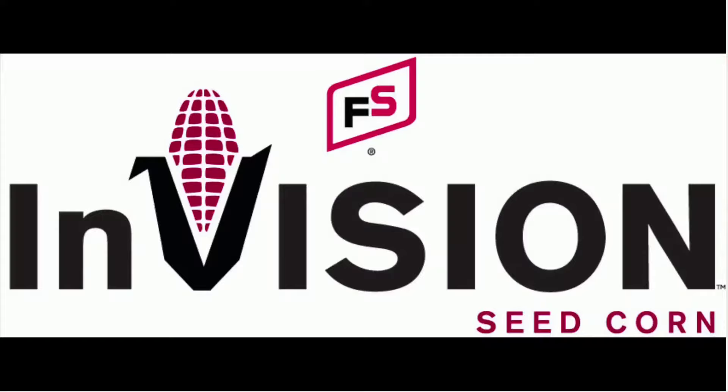Be sure to ask your local FS crop specialist how you can upgrade your insect protection with the power of three in 2021 with Trisepta Rib Complete from FS Envision.